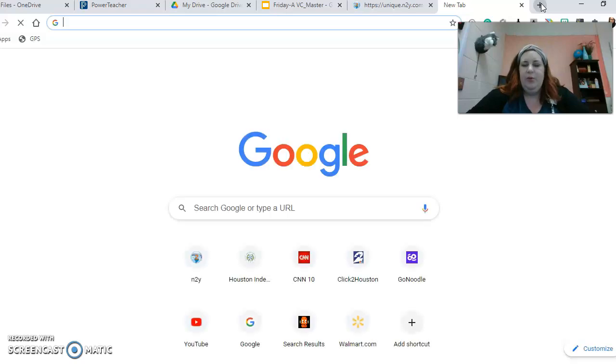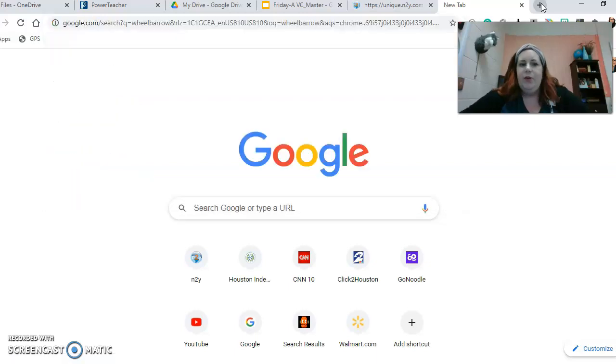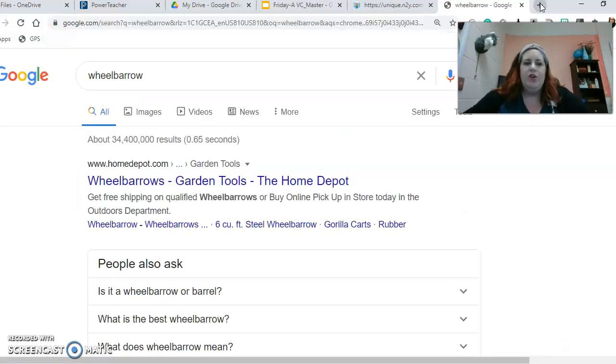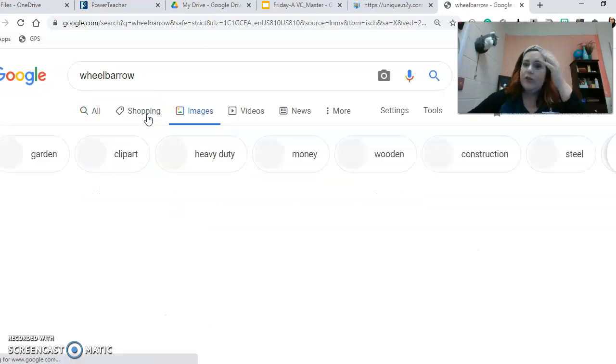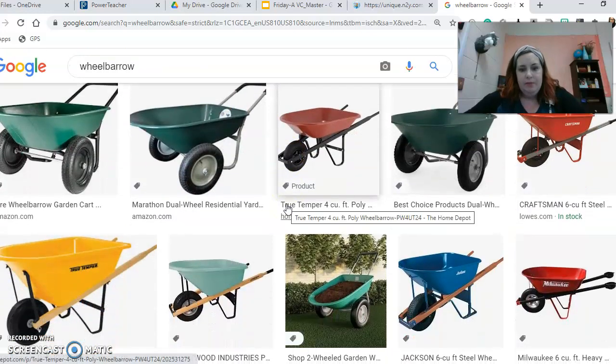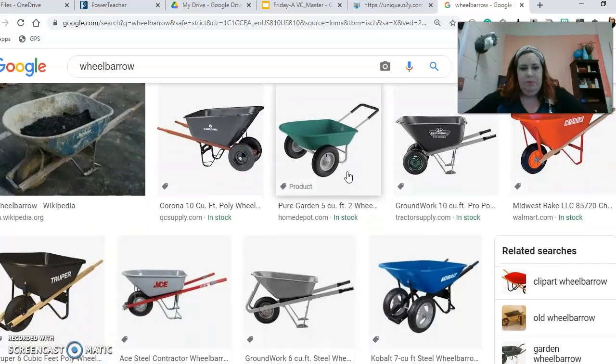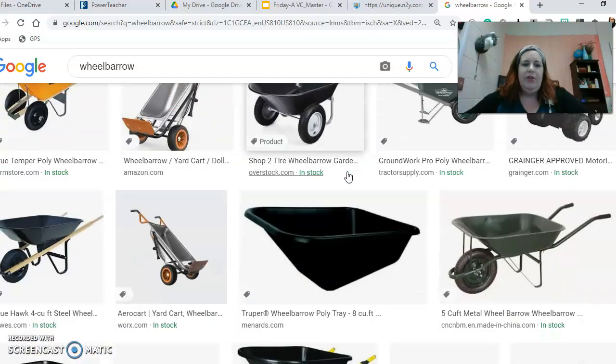First I want to show you guys what a wheelbarrow is. You use it for yard work or construction. If you live in a house, not an apartment, you might have one in your garage. You can carry dirt with it, or cement, or anything. Basically it helps you carry stuff.